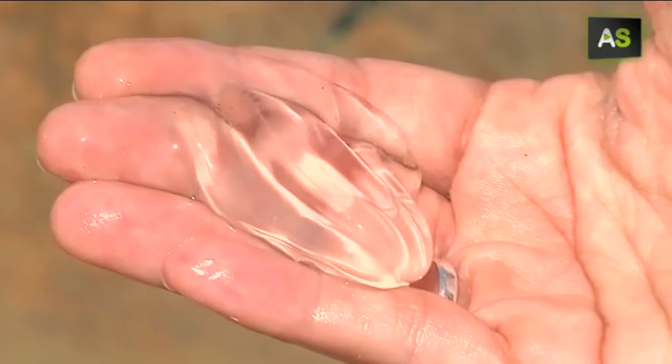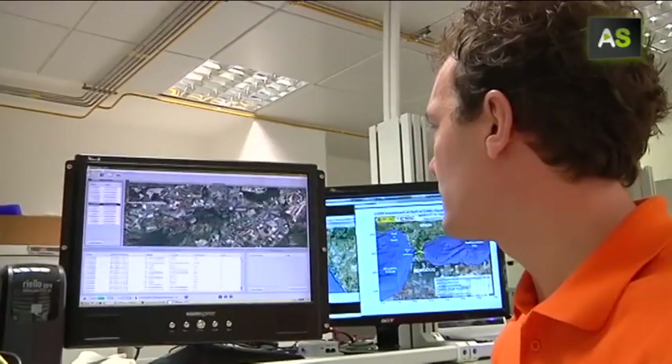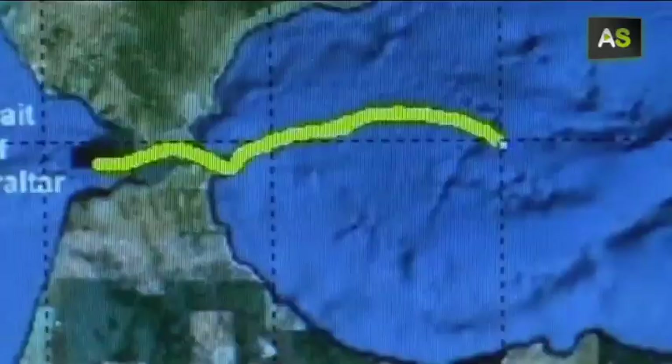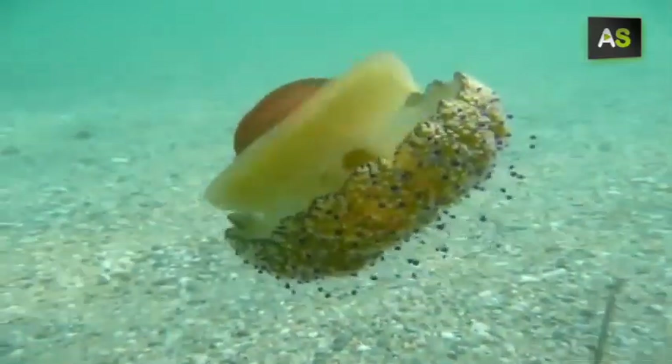Jellyfish plagues are a problem we find every summer, but how can we avoid them getting to the coast? The answer is in a tool developed by the SESIG, designed to anticipate the exact place where these jellyfish swarms will show up.